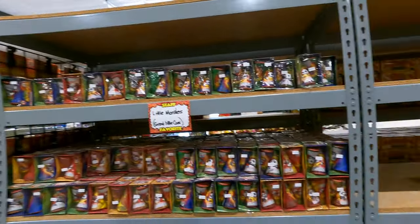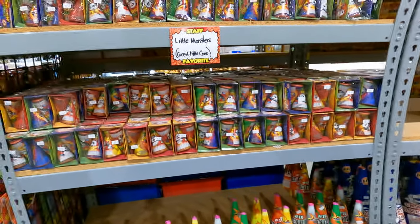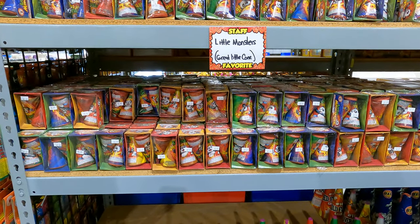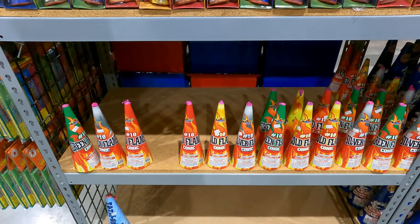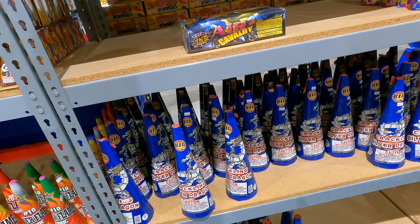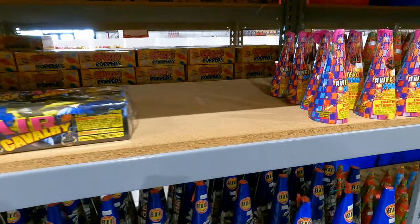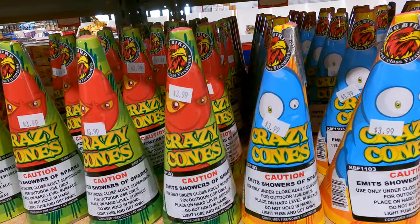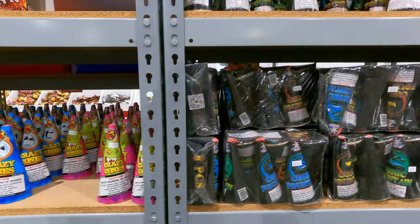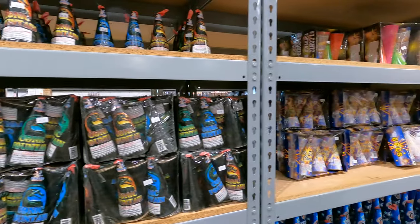All right, we got all these over here — these are little fountains and other novelties. The packages are about $2.50, and these are $4 down here. They're all about the same, just a regular fountain. The bigger ones are about $15, the smaller ones about $4. These are all Kingbird.